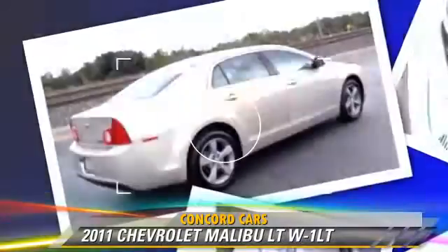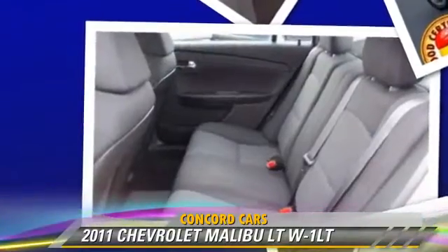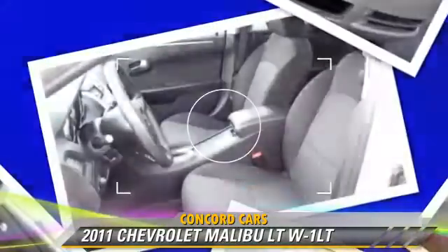Safety features include side airbags, traction control, and four-wheel ABS. Comfort and convenience features include cruise control, a CD player with MP3, and satellite radio.